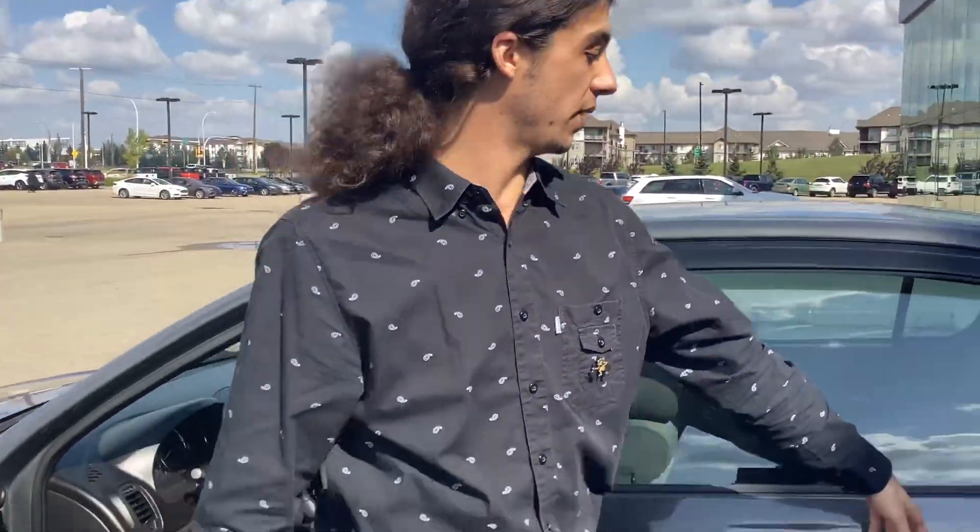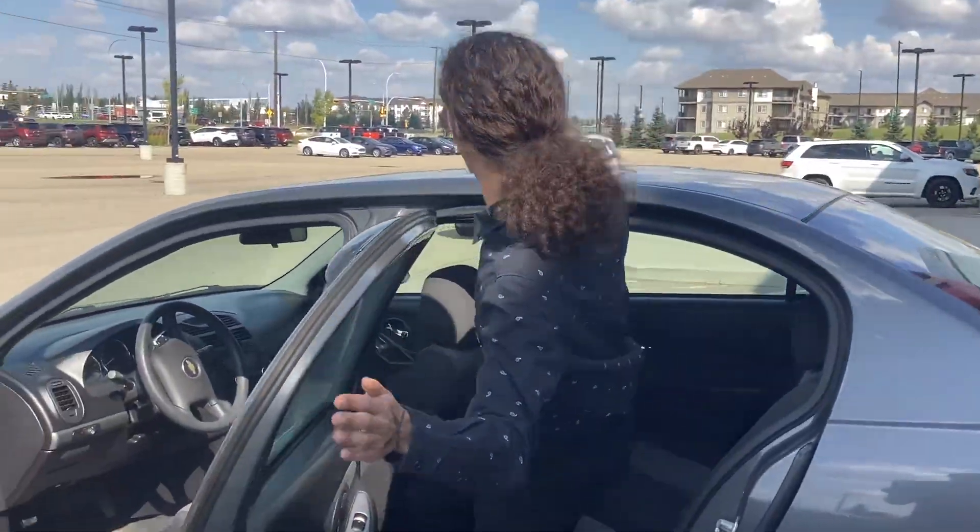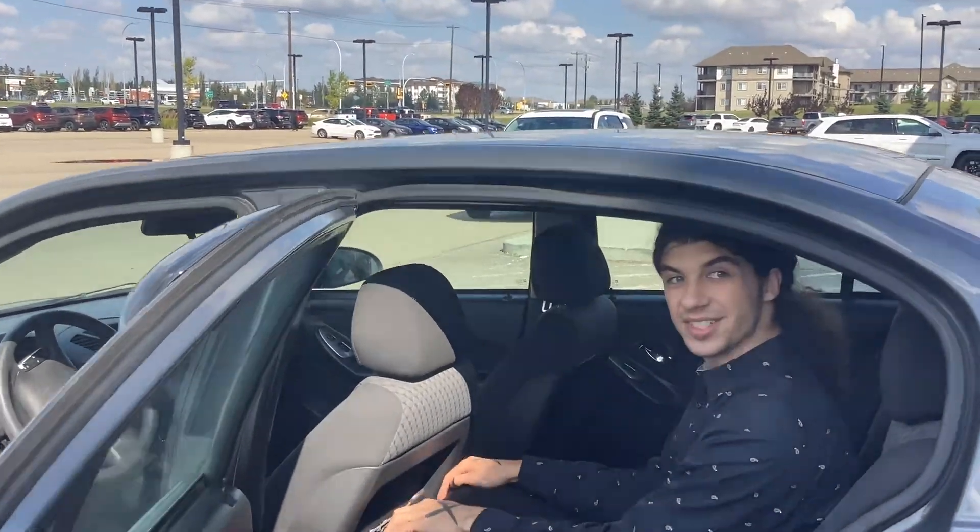We'll head towards the back to show off how much room there is. I'm six feet tall and I still have a ton of head space. It's really nice to see.